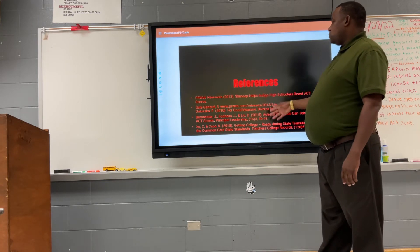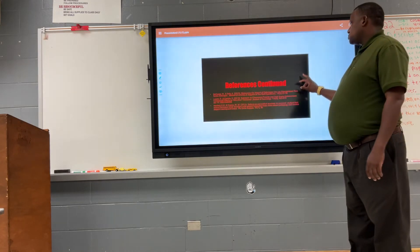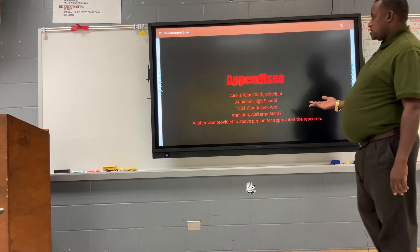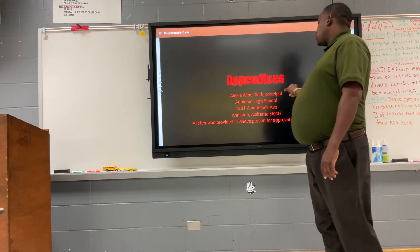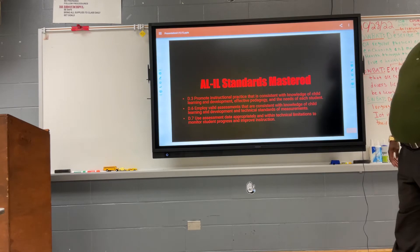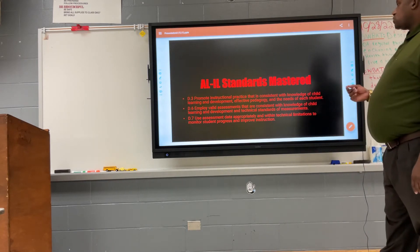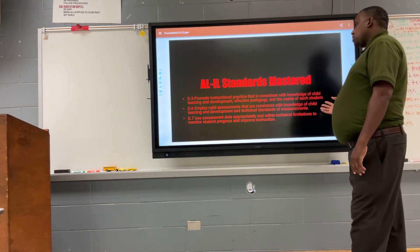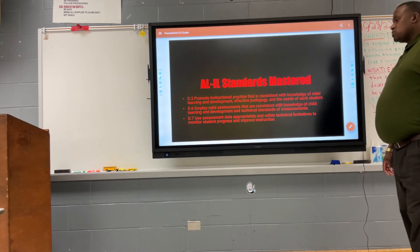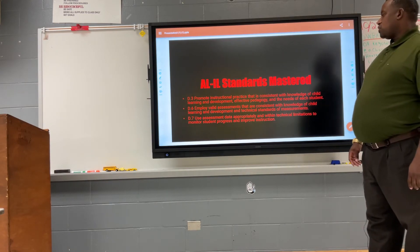Here are some of the references used in this research. Regarding the Alabama standards matched to this research: Standard D3 promotes instructional practices consistent with knowledge of child learning and development, effective pedagogy, and the needs of each student. Standard D6 employs valid assessments consistent with knowledge of child learning, development, technical standards, and measures, using assessment data to improve instruction despite technical limitations.